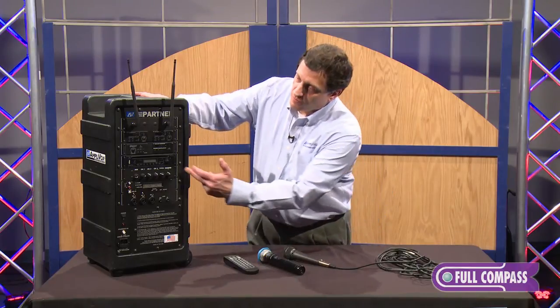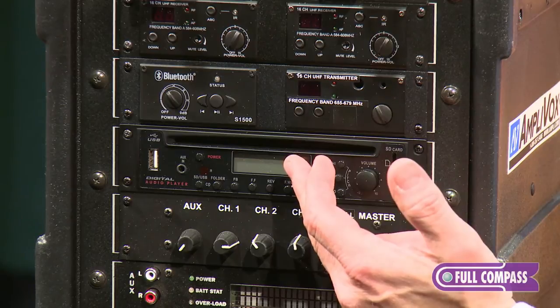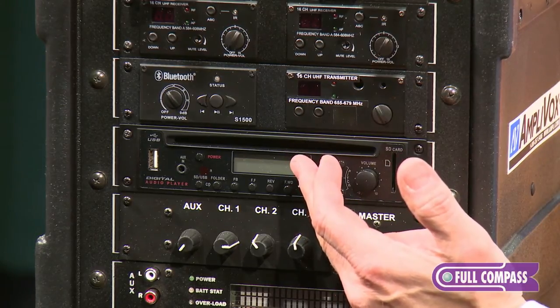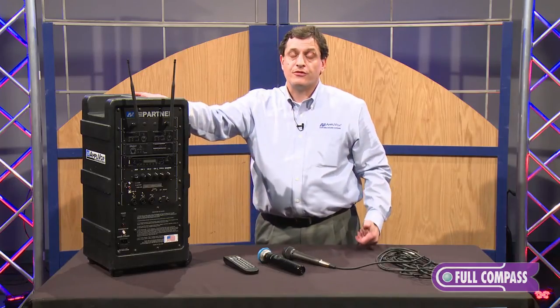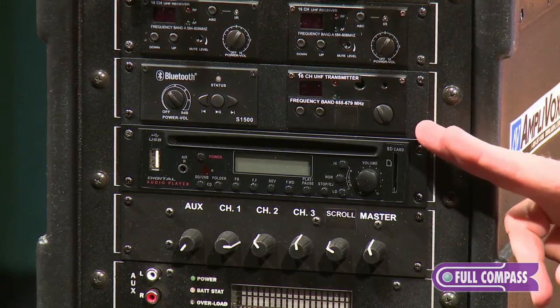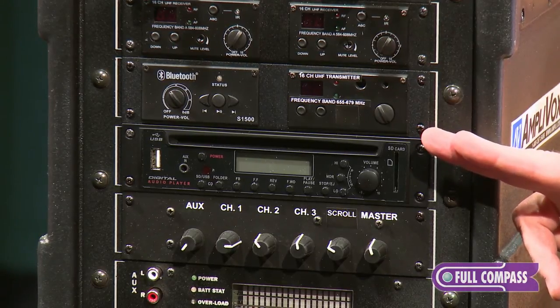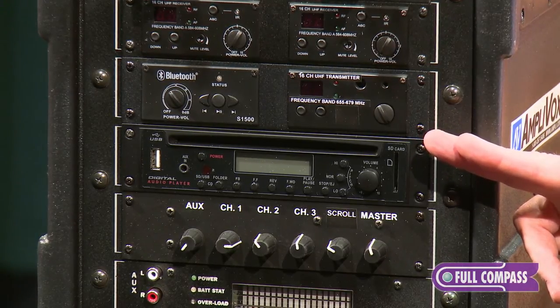The Bluetooth module allows connectivity to smartphones, tablets, iPods, iPads, iPhones — anything with Bluetooth — up to 30 feet away. We've also got a wireless speaker transmitter built in that allows connectivity to as many of our wireless speakers as you'd like to fill your venue.